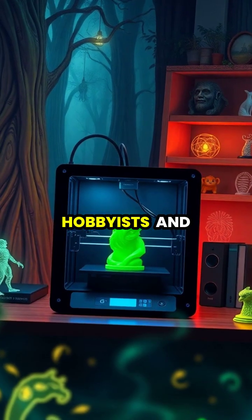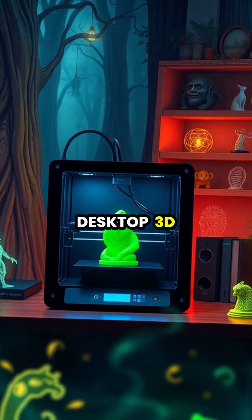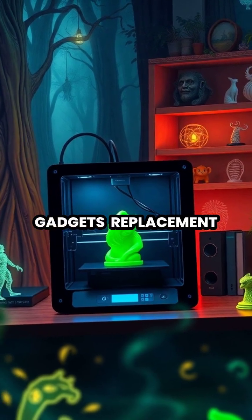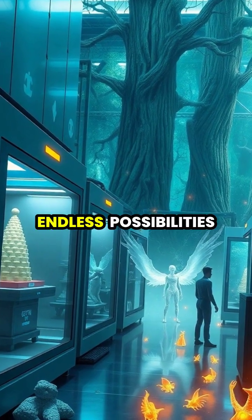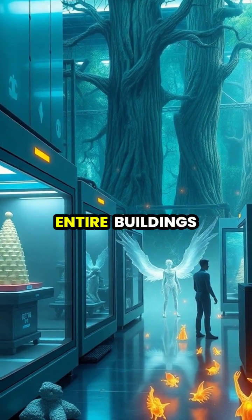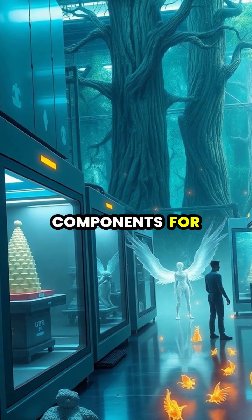At home, hobbyists and enthusiasts use desktop 3D printers to create custom gadgets, replacement parts, and decorative items. The future of 3D printing holds endless possibilities, from printing entire buildings to creating components for space exploration.